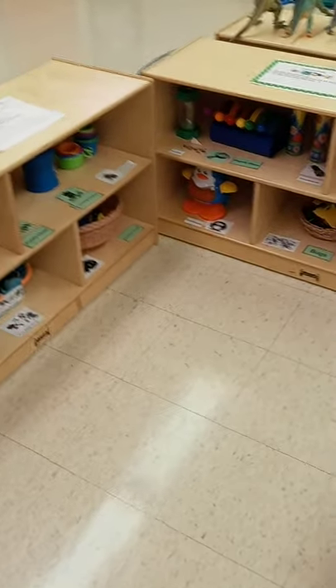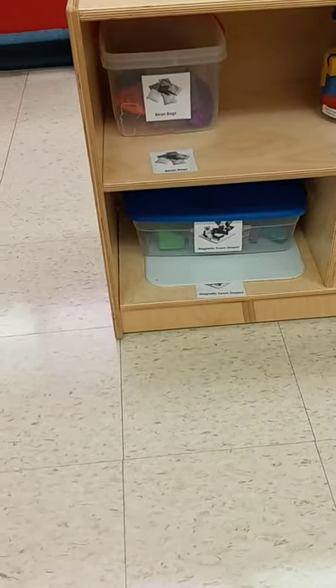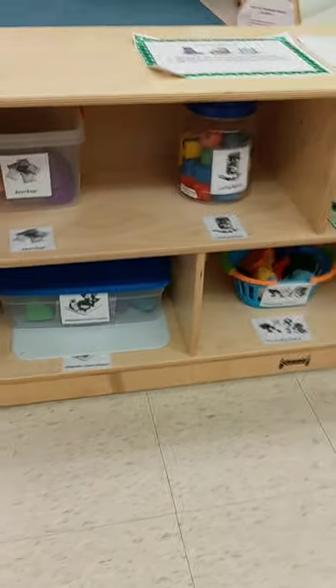Next to our dramatic play area is our toys and games and discovery area. There's another table here for you to sit down at if you want to bring something to the table to work on. There are lots of different activities to explore in our discovery area. We have magnetic foam shapes and some bean bags.